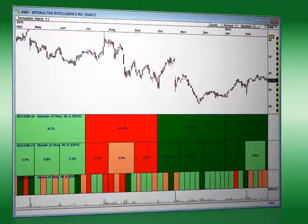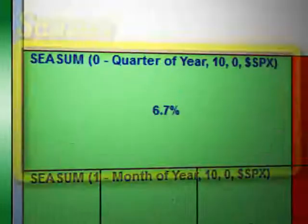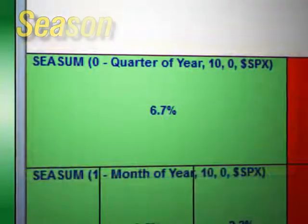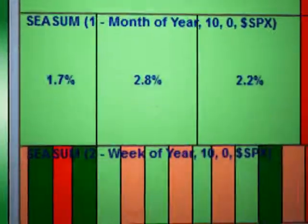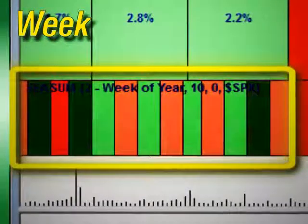With Seasonality 2.0, our research department decided to take the theory behind seasonal analysis and also apply it to lower timeframes, unlocking even more profitable trading opportunities. The result is a revolutionary new concept called Microseasons, a trading breakthrough that is now bringing seasonality to intraday and swing traders.